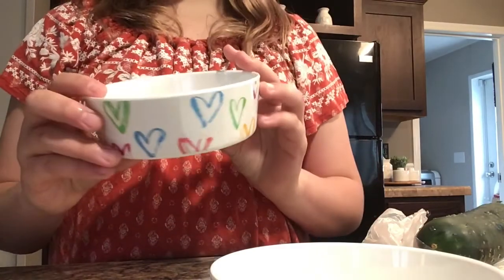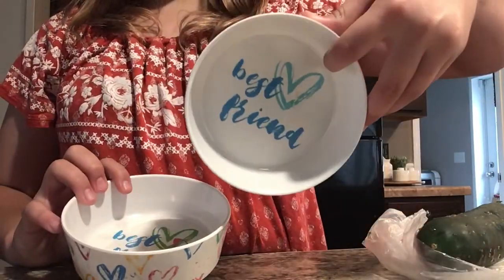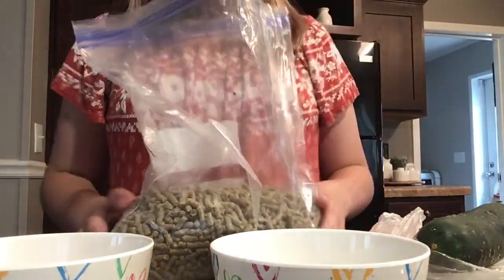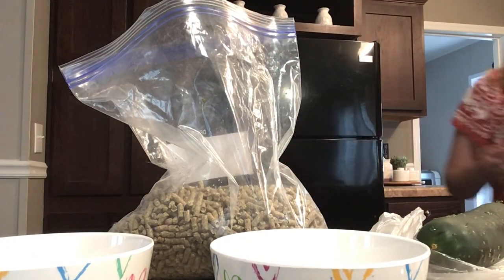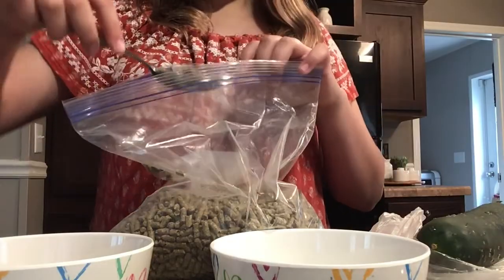We're going to start making the treats for the bunnies. I'm using these old bowls I used to use for their pellets — they have little hearts on them and say 'best friend.' They're really cute! First I'm going to put in some pellets. They already had some pellets this morning so I'm just going to give them a little bit — just one tablespoon each.